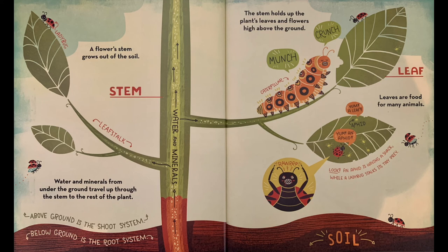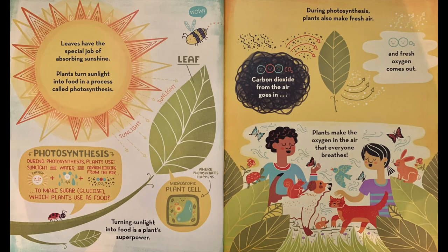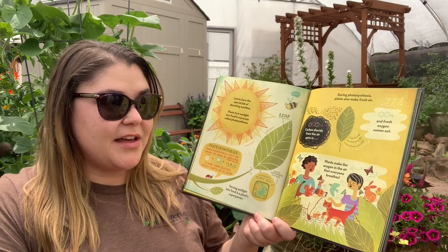Leaves are food for many animals. An aphid is having a snack while a ladybug stalks its tiny prey. Leaves have the special job of absorbing sunshine. Plants turn sunlight into food in a process called photosynthesis. During photosynthesis, plants use sunlight, water, and carbon dioxide from the air to make sugar — glucose — which plants use as food. Turning sunlight into food is a plant's superpower. During photosynthesis, plants also make fresh air: carbon dioxide from the air goes in and fresh oxygen comes out. Plants make the oxygen in the air that everyone breathes.